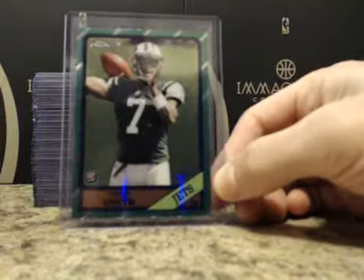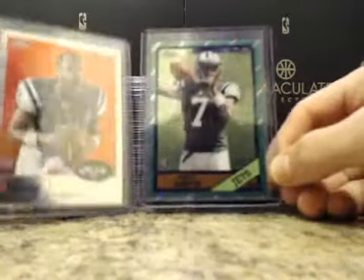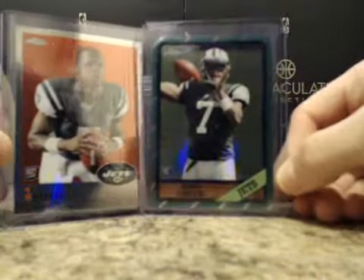These are just a couple inserts. We had a lot more inserts like this of course, but some of the big two anyway were two Geno Smiths and then a refractor EJ Manuel.